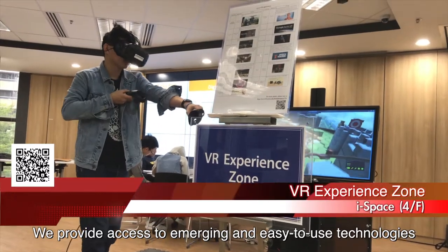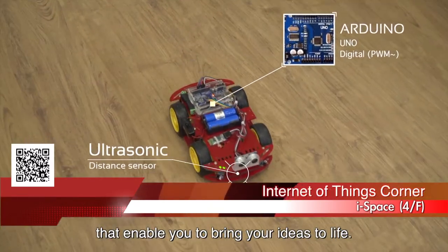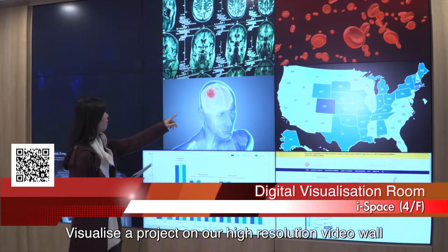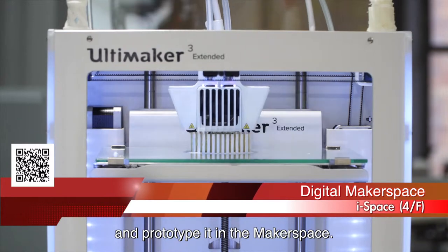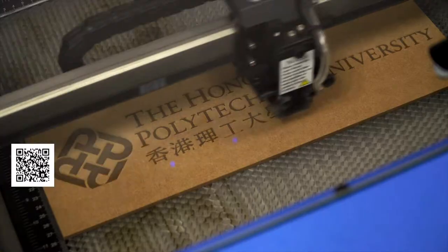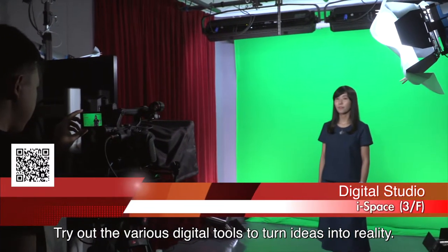We provide access to emerging and easy-to-use technologies that enable you to bring your ideas to life. Visualize a project on our high-resolution video wall and prototype it in the makerspace. Try out the various digital tools to turn ideas into reality.